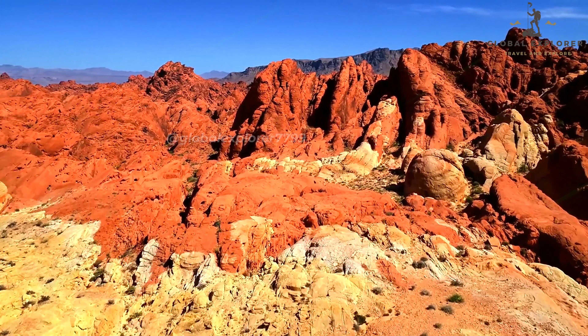And that wraps up our countdown of the best things to do in Las Vegas, Nevada. Whether you're into vibrant nightlife, stunning natural landscapes, or iconic landmarks, Vegas truly has something for everyone. If you enjoyed this video, please like it, share it with your friends, and subscribe to our Global Explorer channel for more exciting travel guides and adventures. Thanks for watching, and we'll see you in the next video.